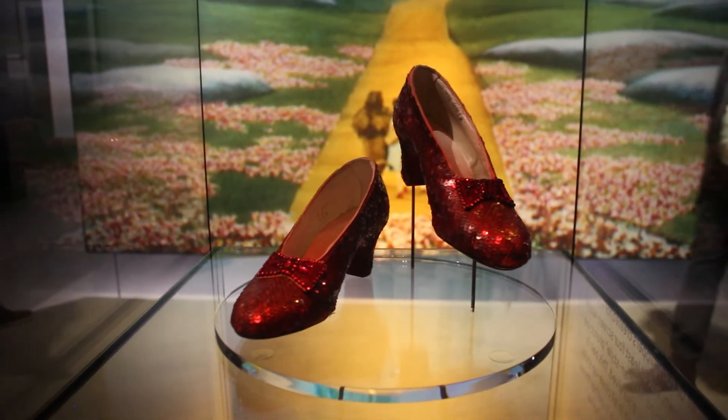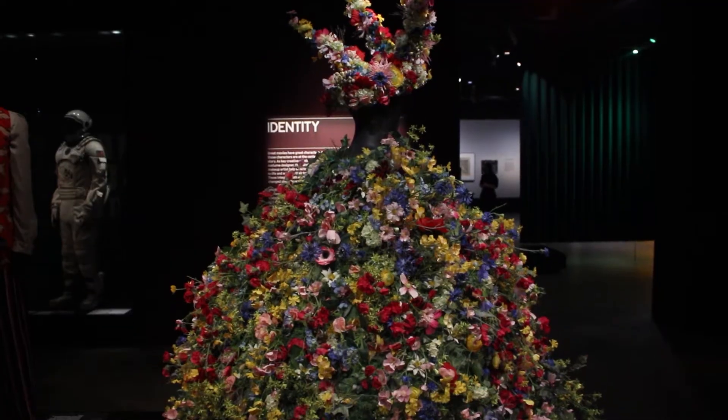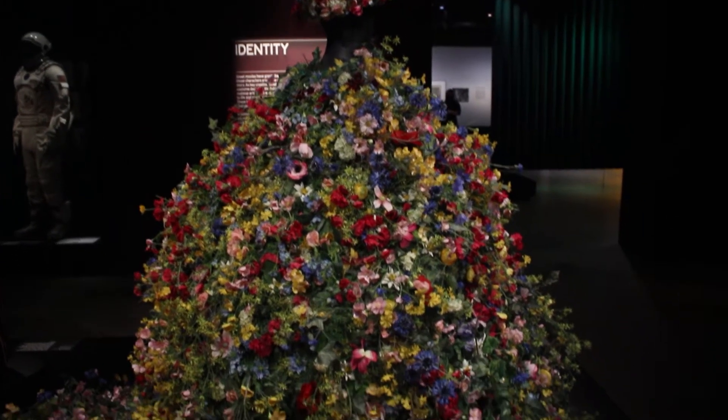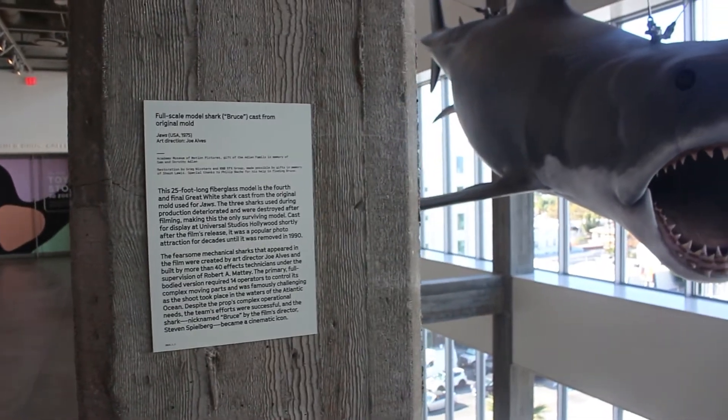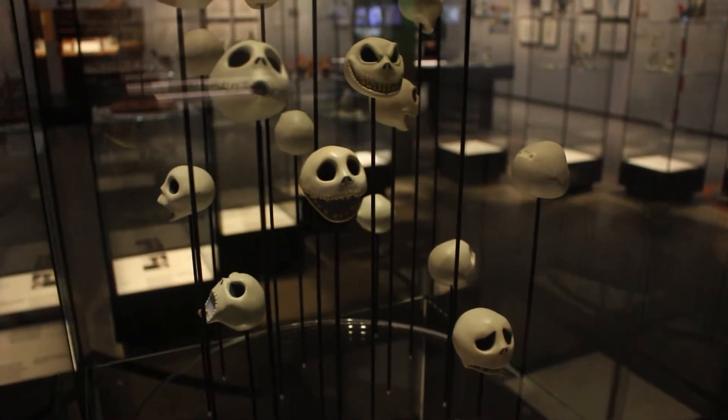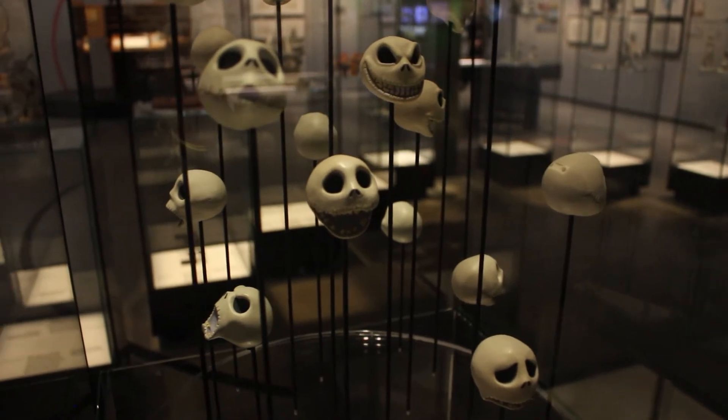The red ruby slippers from The Wizard of Oz, the iconic floral May Queen dress from the horror film Midsommar — these are a few of the many treasures that visitors will find on display in the halls of LA's newest monument.